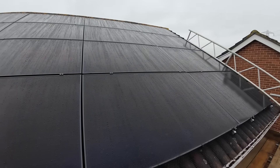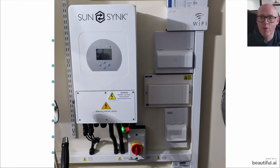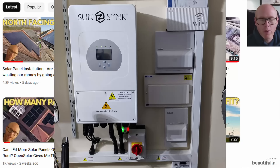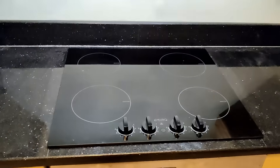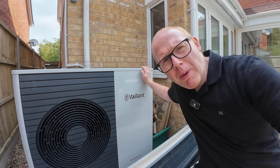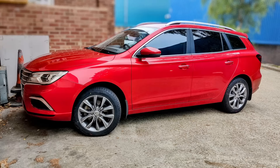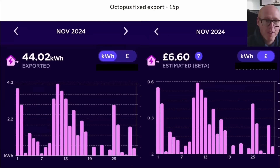That all goes through my SunSynk 8.8 kilowatt inverter, and throughout the whole year I've had no battery, absorbing all this information about whether a home battery is worthwhile for me. We're fully electric here with a 7 kilowatt heat pump providing hot water and heating, and we've got an MG5 as an electric car as well. This is how we did for export in the month of November, and it's very poor indeed.